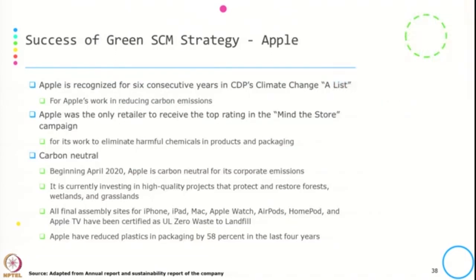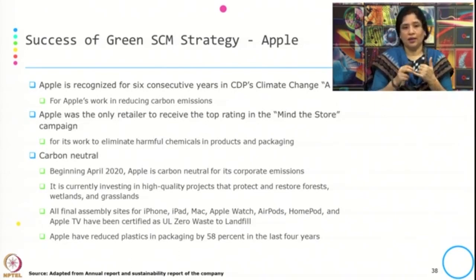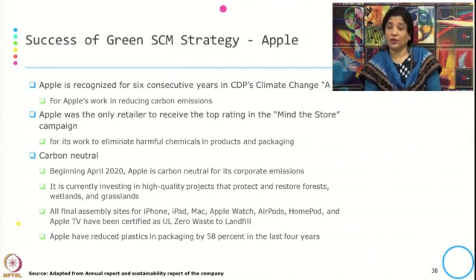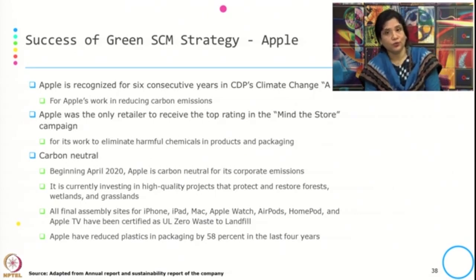Apple's green SCM strategy has been recognized for six consecutive years on CDP's Climate Change A-list for their work on carbon emissions. They received the top rating in the Mind the Store campaign and became carbon neutral beginning in April 2020 for all corporate emissions. They are currently investing in high-quality projects that protect and restore forests, wetlands, and grasslands. All final assembly sites for their products are certified as UL zero waste to landfill, and they have reduced plastic by 58 percent in the last four years.